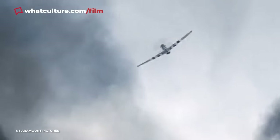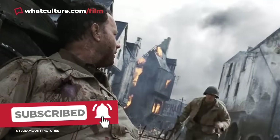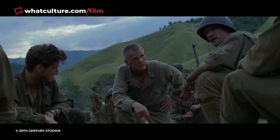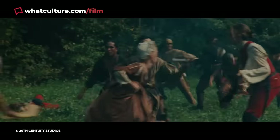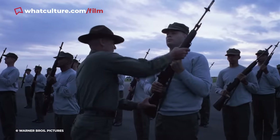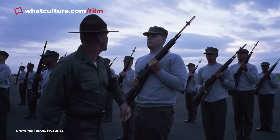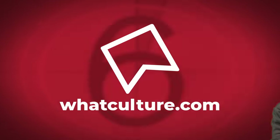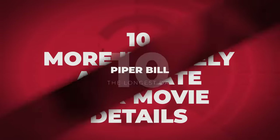Kick the tires and light the fires, folks. We're back again with another raft of ridiculously authentic war film details. From carefully selected pieces of combat and uniform-oriented detail to tactics and battle sequences that literally mirror the real thing, war movies can often end up getting a lot wrong. Sometimes, they hit the bullseye. I'm Ewan, this is War Culture, and here are 10 more insanely accurate war movie details.